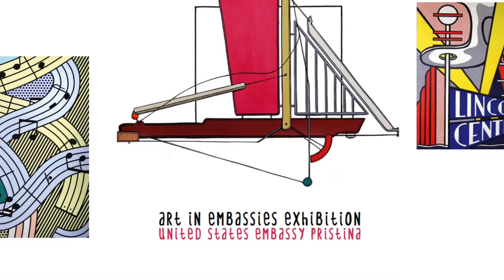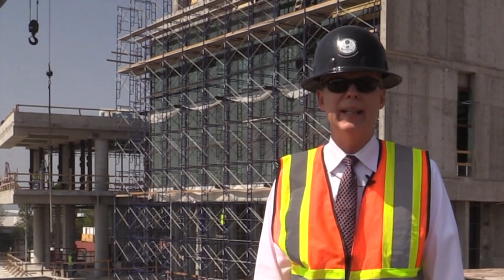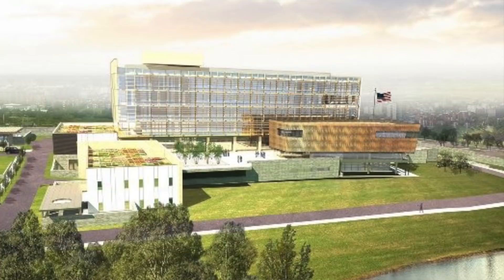Inside the building, our exhibit created by the Art and Embassies program will be a permanent art collection that will celebrate the cultural connection between Kosovo and the United States, and feature Kosovo artists. We're excited to move into this truly incredible building when it is finished in 2018.